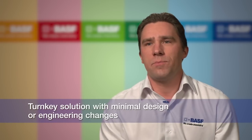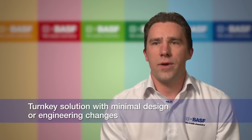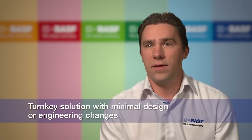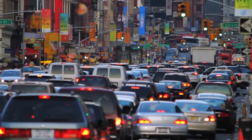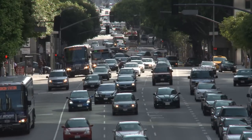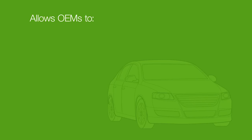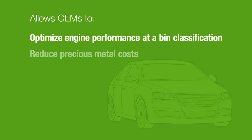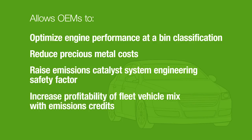The simplicity of the PremAir NXT technology allows an OEM to achieve the 5 milligrams of credit with minimal engineering design changes. BASF is committed to providing a full range of tools for OEMs to meet emission requirements. PremAir NXT is just one of the tools that allows OEMs to optimize engine performance, reduce precious metal costs, and raise the emissions system safety factor, all while increasing profitability of the fleet vehicle mix.